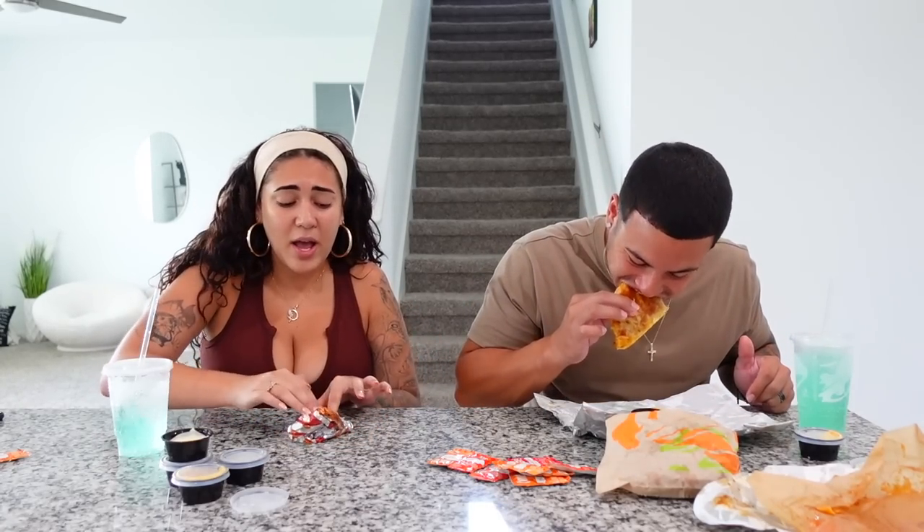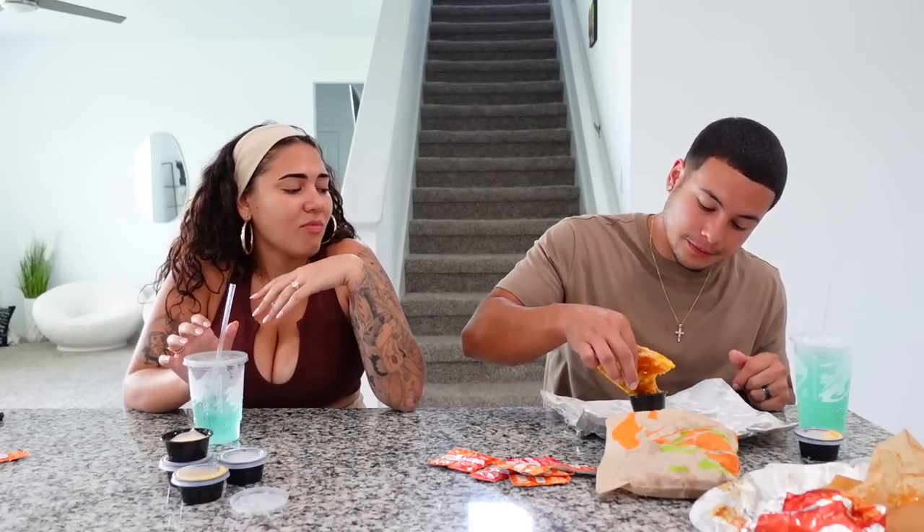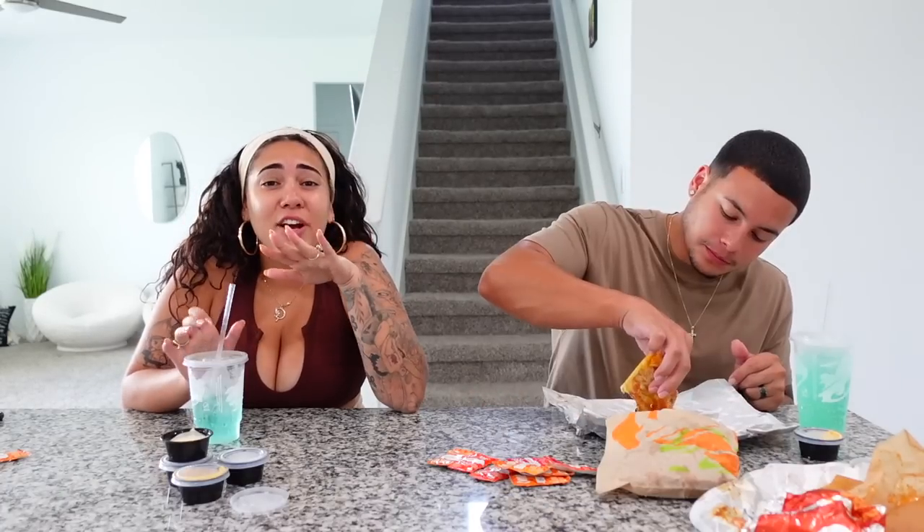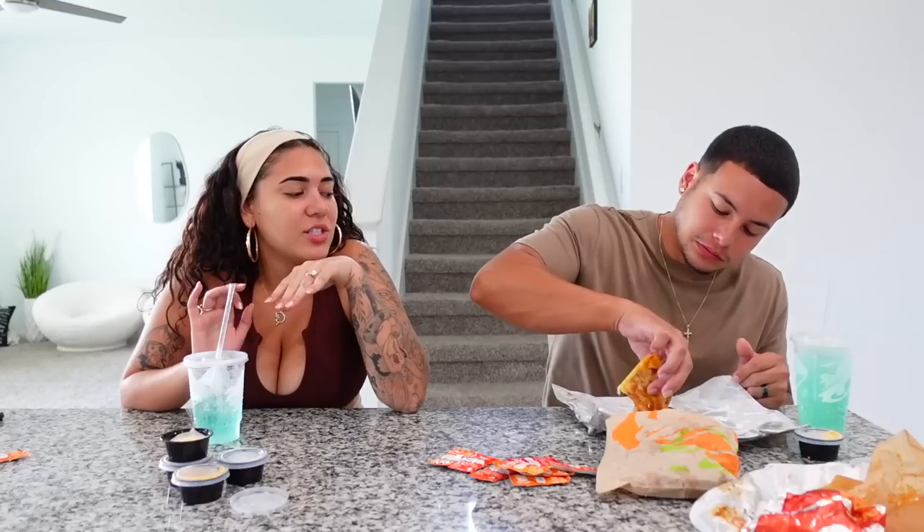Taste-wise, what would you rate this taco? Probably a five. You're nicer than me — I'd give it a four. It also has like a chili flavor to it and I hate that. Certain taco meats and chili I just cannot stand the smell.